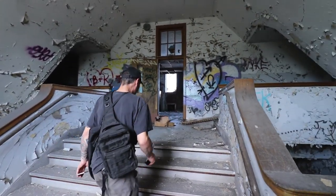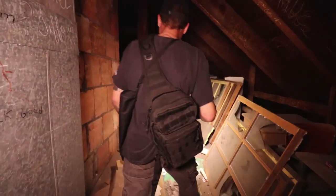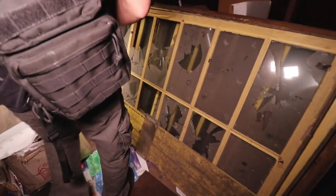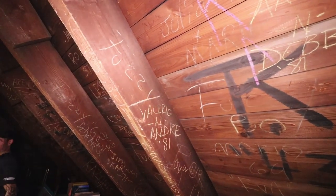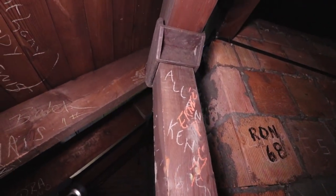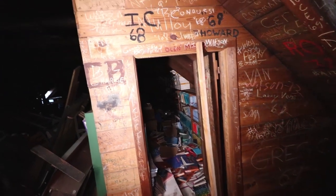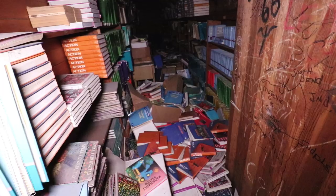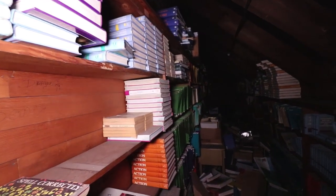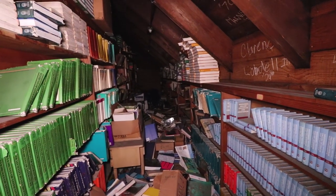Top floor. Oh look at that — 81, 72, 69. Ron, 68. So these were the students that did these? The rule of order are the rules of this attic. They just left all of these books, stacked all the way to the back. It's incredible.